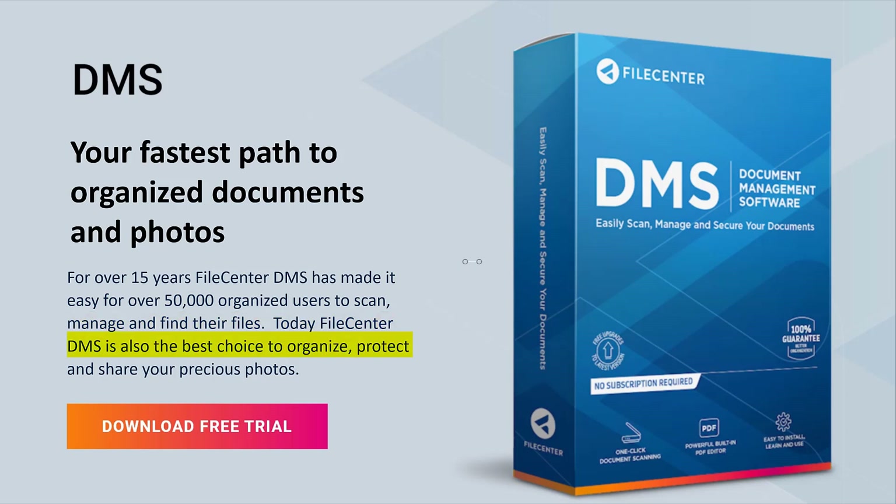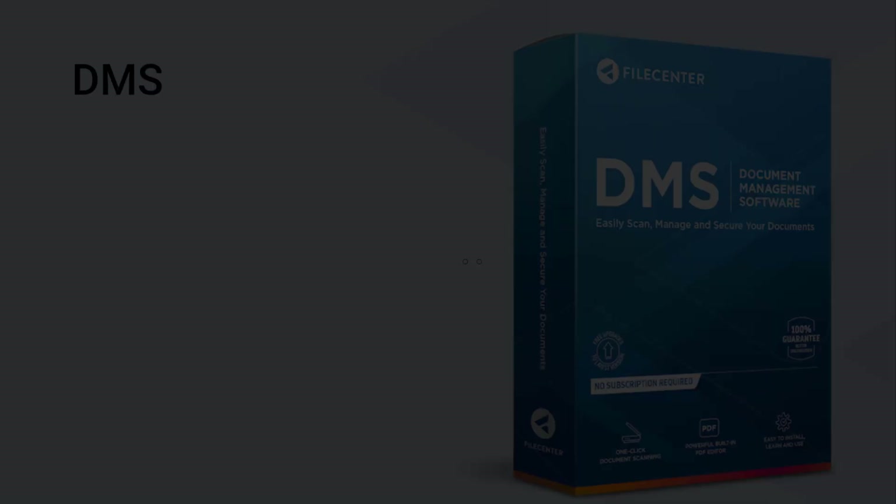Today, File Center DMS is also the best choice to organize, protect, and share your precious photos. I will demonstrate how and why in this video. But first, consider this.